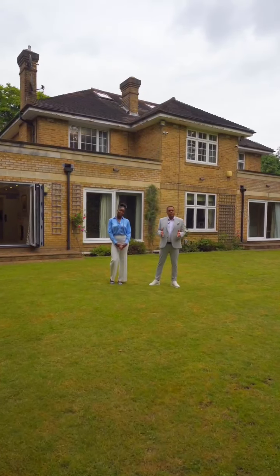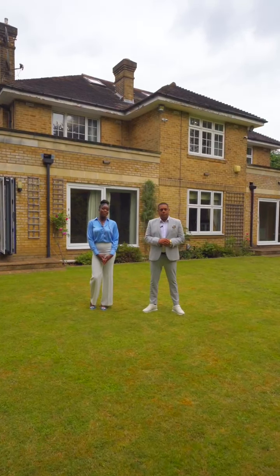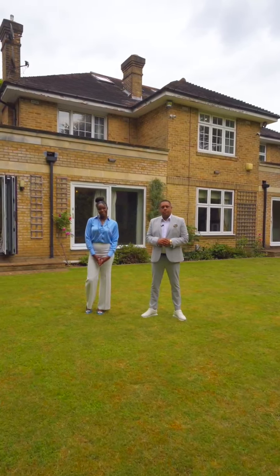Thank you for watching our video tour — I'm sure you would agree that this would make a lovely family home. If you want to learn more about this lovely home, please feel free to contact us. We look forward to hearing from you soon. Take care.